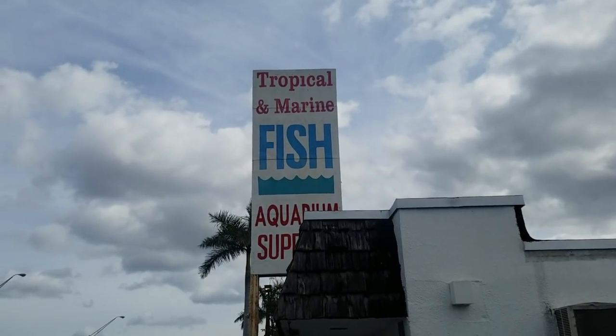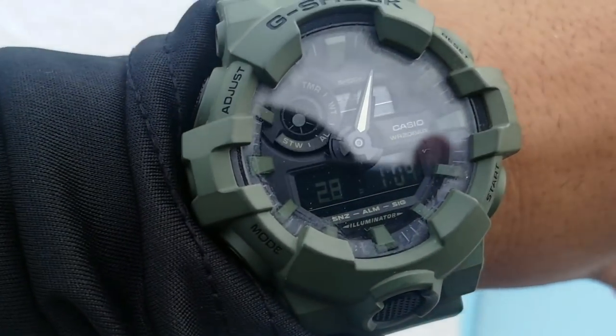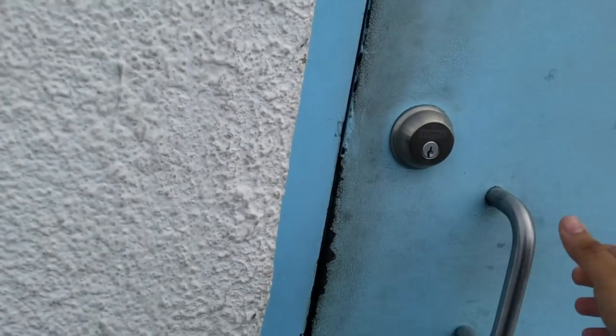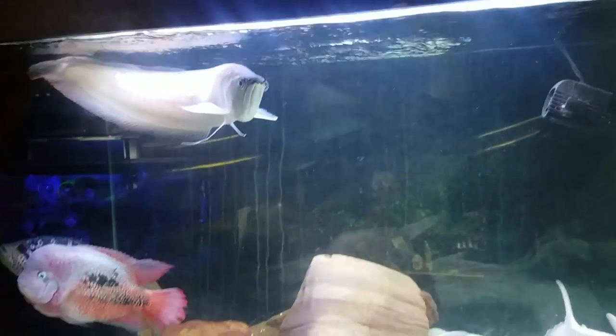Now that both tanks are ready and the top predator tank is decorated for the most part, it's time to get a pet. I'm on my way to Fish Paradise. If you guys haven't seen Zach's video - there was something really pretty there that I wanted and I think it might be time to get it. We're here at the tropical marine fish aquarium shop and it just opened at 12!